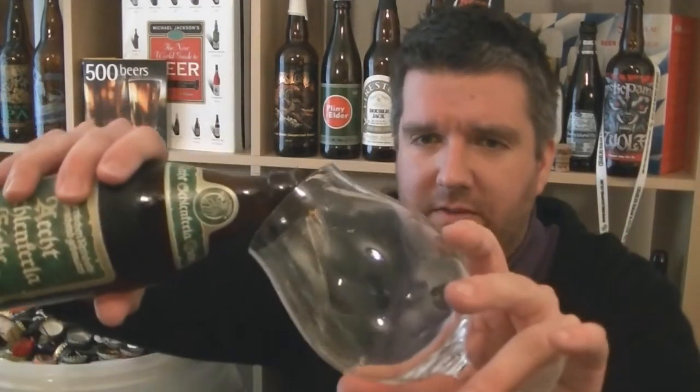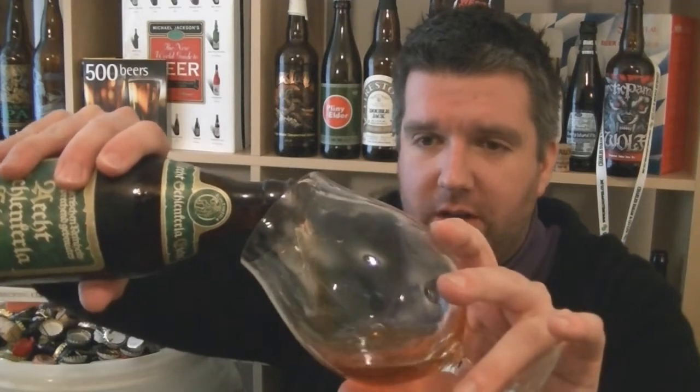Schlenkerla is straightforward, I think — is it Märzen? I can't remember what the other one is. That was a beer I used to buy just to share around at one point, because it's like — this is super weird. Have you ever tasted a beer that tastes so much like smoked fish or smoked sausage?